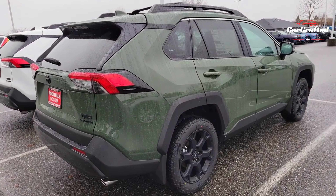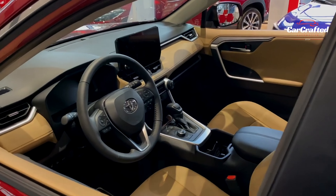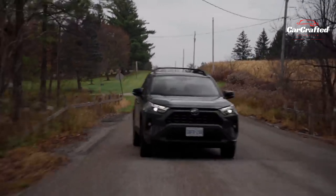Thank you for watching our deep dive into the 2024 Toyota RAV4 on CarCrafted. Don't forget to like, subscribe, and hit the bell icon for more updates on the latest and greatest from the automotive world.